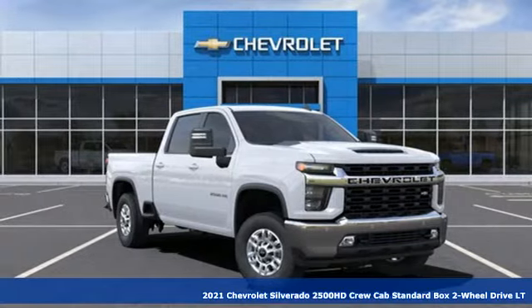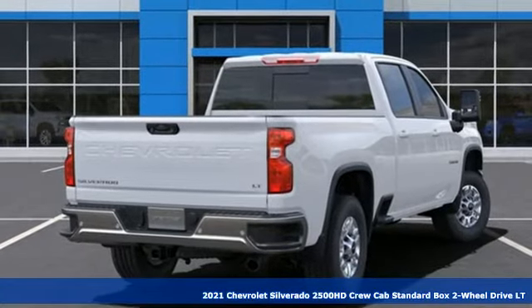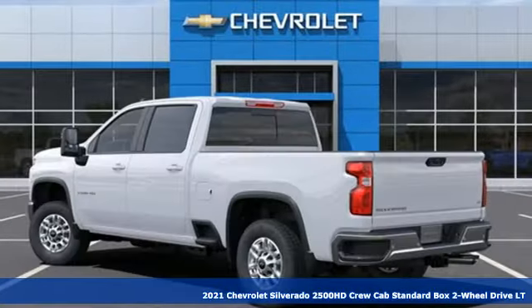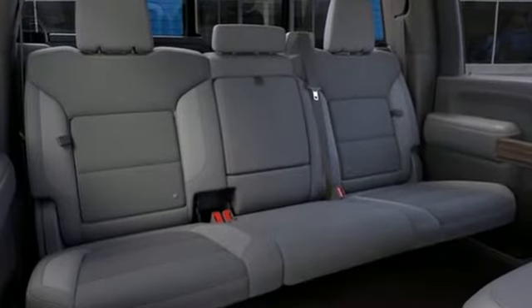It's a new 2021 Chevrolet Silverado 2500 HD. Projecting strength and durability and built to back it up, this Silverado 2500 HD is definitely one book you can judge by its cover.